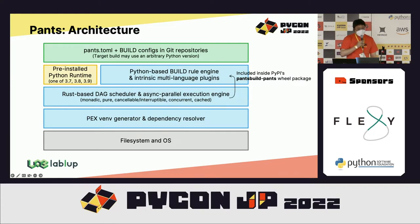From the user's perspective, the Pants architecture consists of a pants.toml configuration file and build configurations for individual directories that define what to build and their dependencies. Pants itself is composed of a Python-based rule engine and a Rust-based DAG task scheduler, with a variety of intrinsic plugins supporting multiple programming languages. The Rust engine supports artifact-oriented caching, async execution, and parallelization, implemented using Tokio — a famous async programming library in Rust.